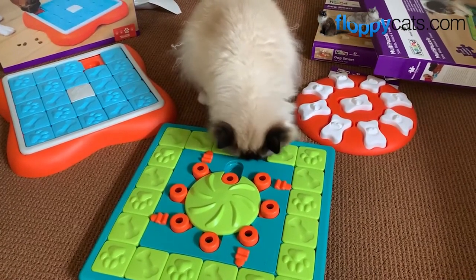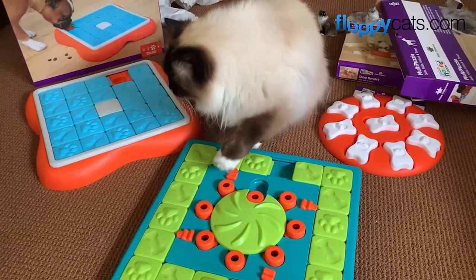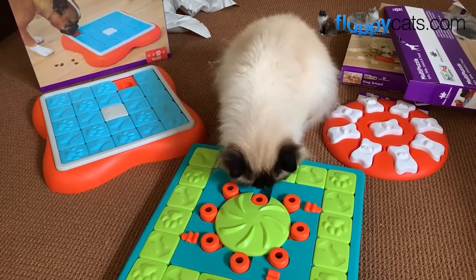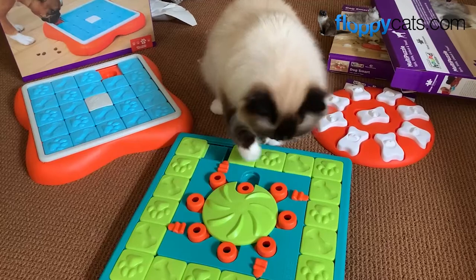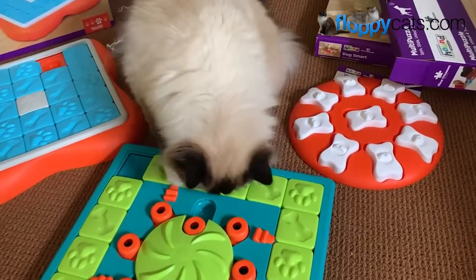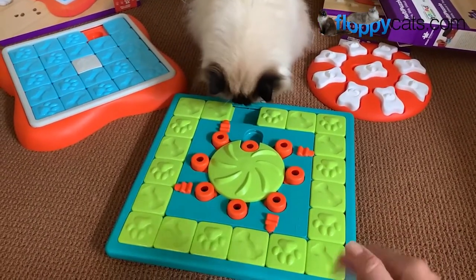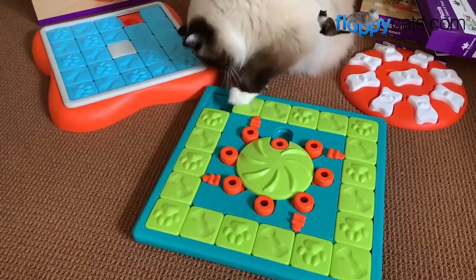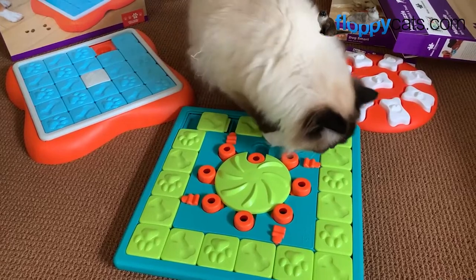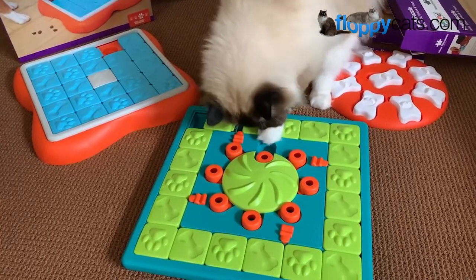I've also seen that ferrets are really into the Nina Otteson toys, so if you have a ferret that might be an option for them too for entertainment. My sister's dog Tato enjoys the Nina Otteson puzzles as well — he is a German short-haired pointer, so kind of a medium to large dog, and he can get pretty aggressive trying to get to his treats. My sister uses Whole Life freeze-dried pet treats and you have to be careful which puzzle toys you choose for him, just because he can really paw like crazy at all of them.